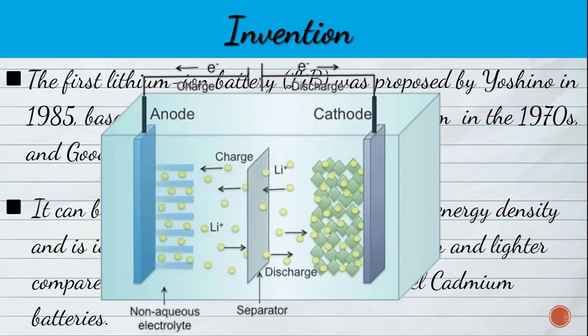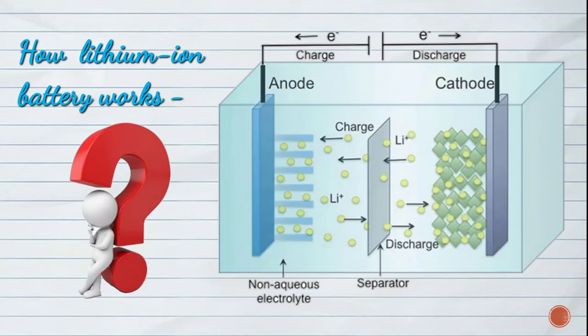Now we take an overview of lithium-ion battery components and how a lithium-ion battery works. A lithium-ion cell consists of a cathode, an anode, a separator, and electrolyte. The anode and cathode materials are deposited onto copper and aluminium foil current collectors, respectively. The electrolyte enables the movement of lithium ions between the electrodes.